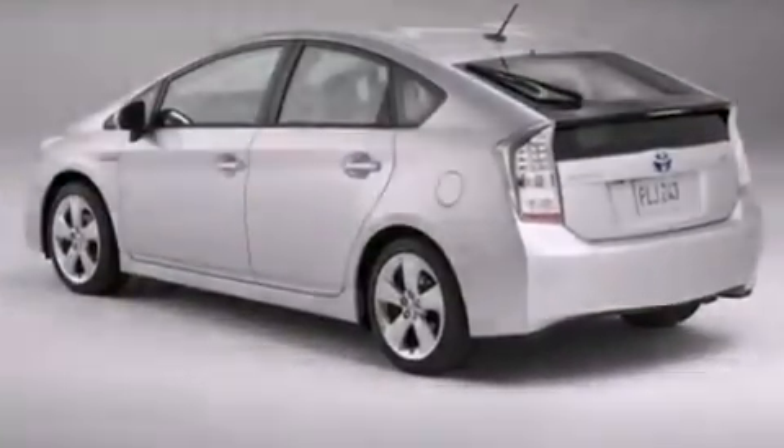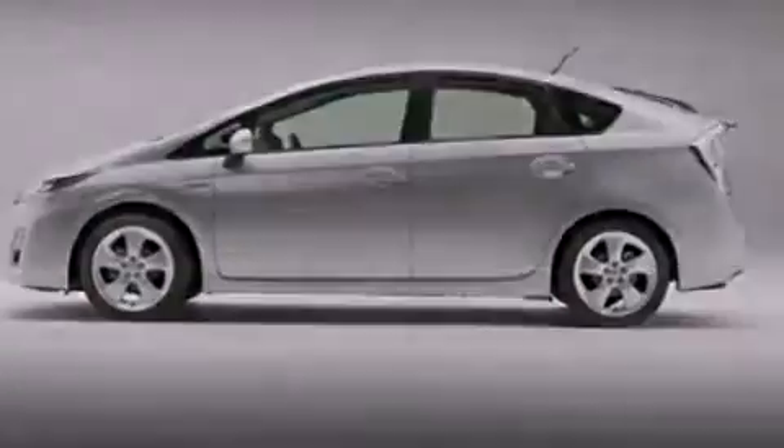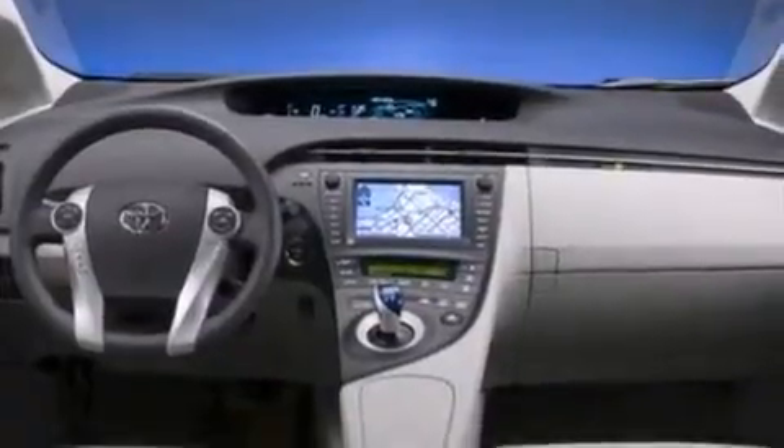All of the following features are included: air conditioning with automatic climate control, a split folding rear seat, cruise control, a CD player, front side impact airbags, a rear window defroster, and traction control.